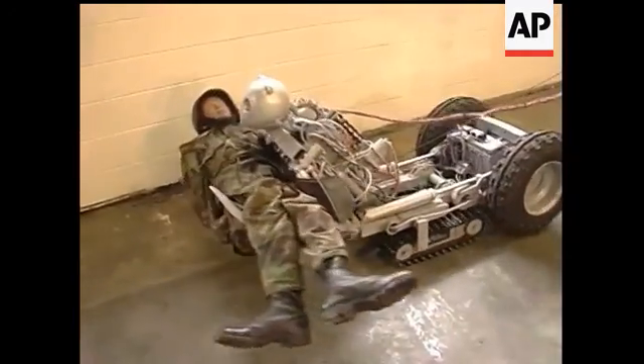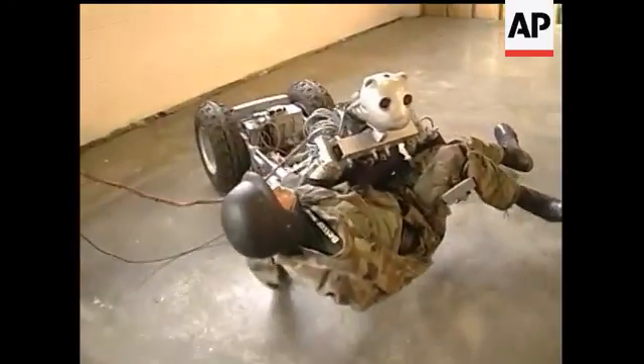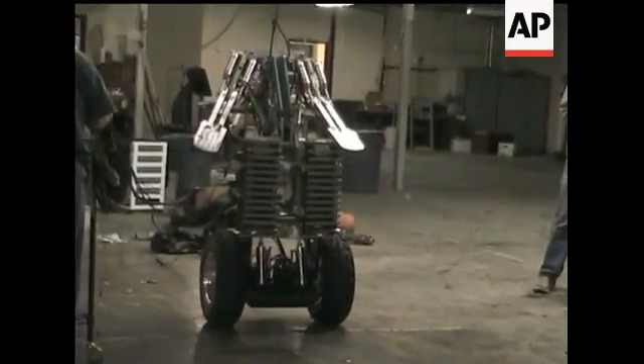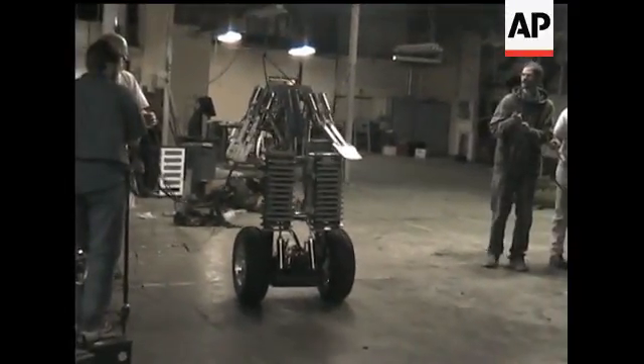So far, the U.S. Defense Department has funded about a third of BEAR's costs, which have totaled about $3 million. But the super robot won't likely see any battlefield testing for at least another five years. Tim McGuire, the Associated Press.